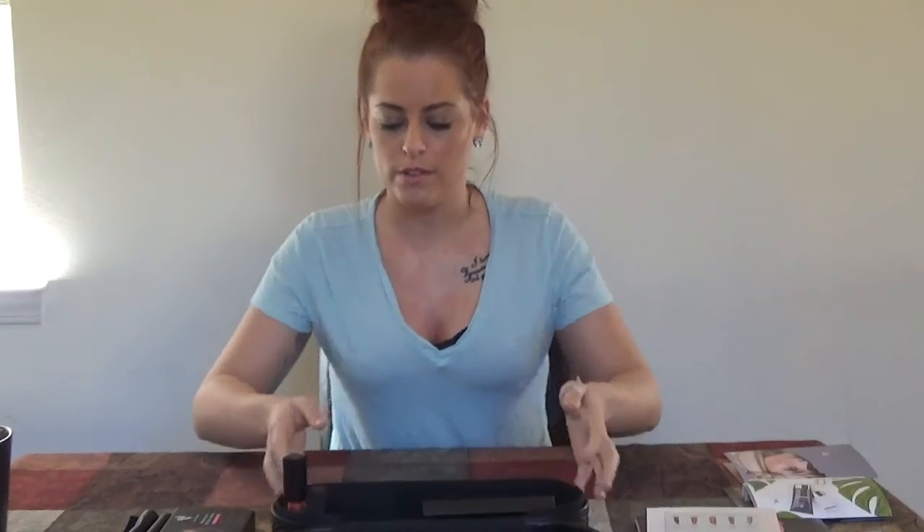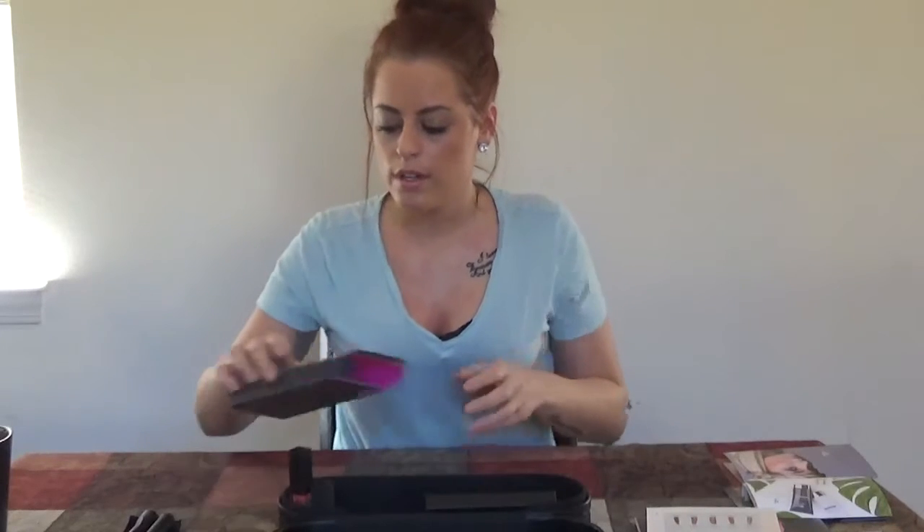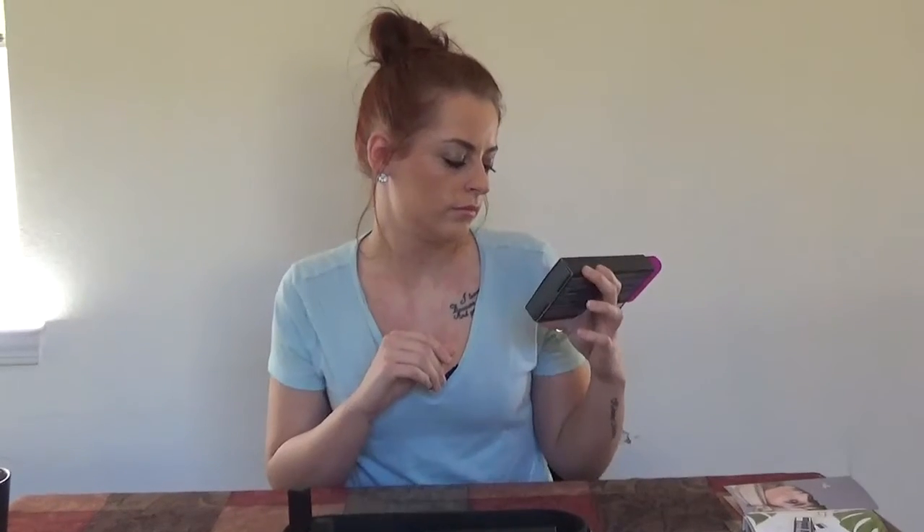And then all the actual fun stuff that you can play with — you can keep them for yourself or give them away as samples, do whatever you please. We have the Moodstruck 3D Fiber Plus Lashes, which I am wearing today and I love. They come in this really cute black bag.